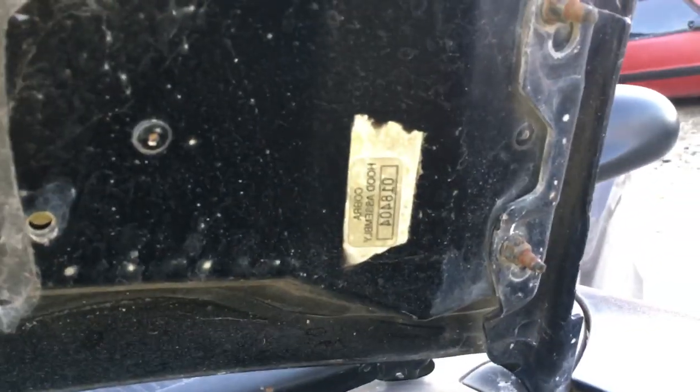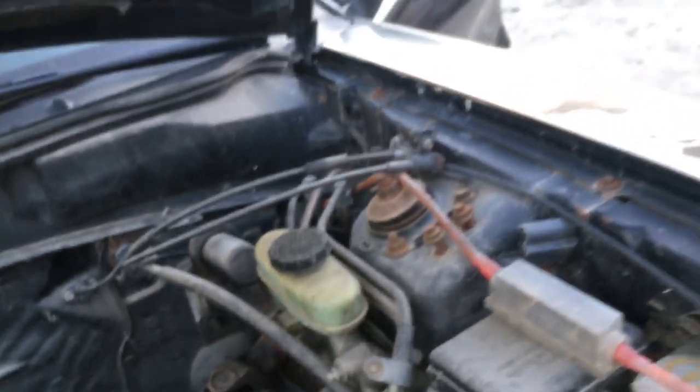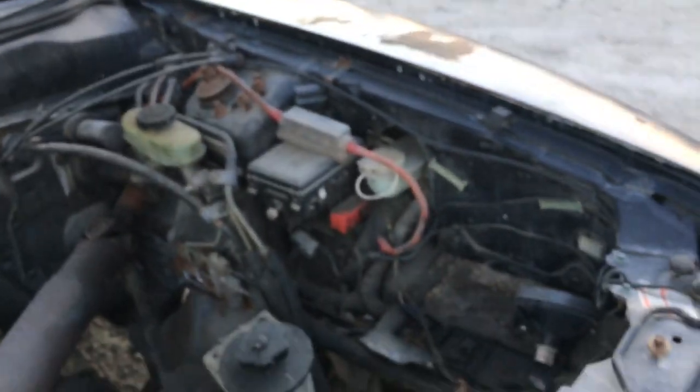This is a stock hood, it's in okay shape — it's had some bodywork done, maybe from an old impact. I don't see any pieces missing. It's on backwards right now, but it's a Cobra hood assembly, so whatever parts are Cobra-specific underneath the hood here are going to be available.